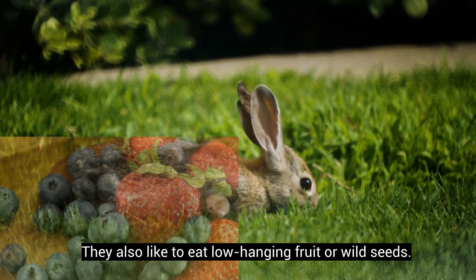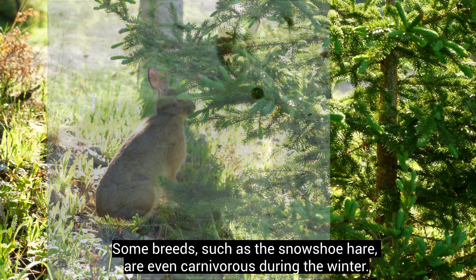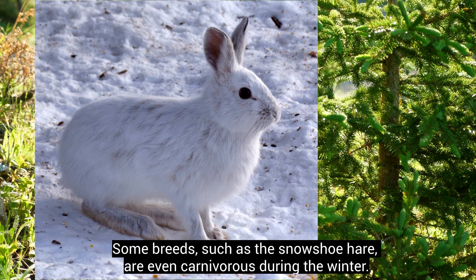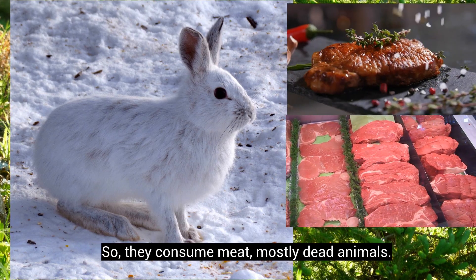Hares also like to eat low-hanging fruit or wild seeds. Some breeds, such as the snowshoe hare, are even carnivorous during the winter, so they consume meat, mostly from dead animals.